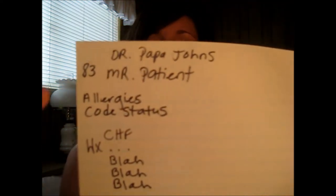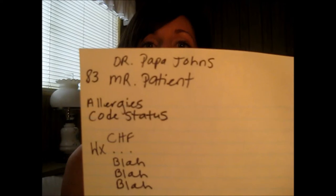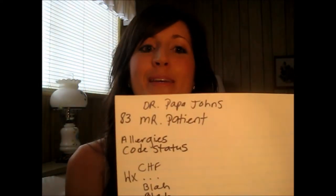What I kind of learned to do — because this hospital that I went to didn't have those printed-out patient information things — I just got my own piece of paper and developed my own system. So at the top I have the doctor... Dr. Papa John's with onions, pineapple, and spicy sausage. Wait, I'm not ordering pizza. Dr. Papa John.